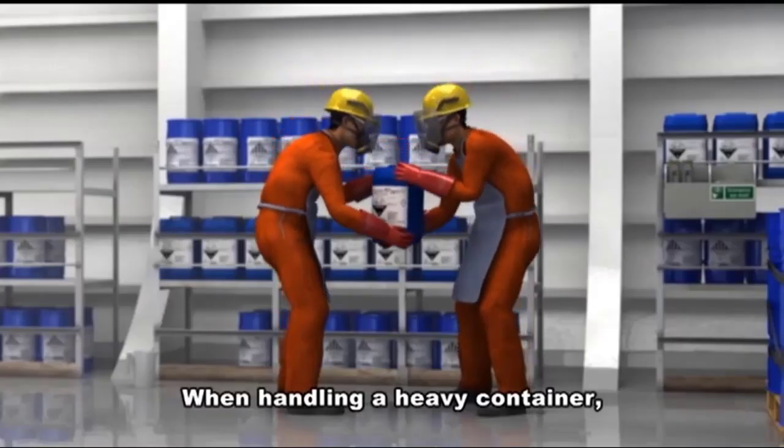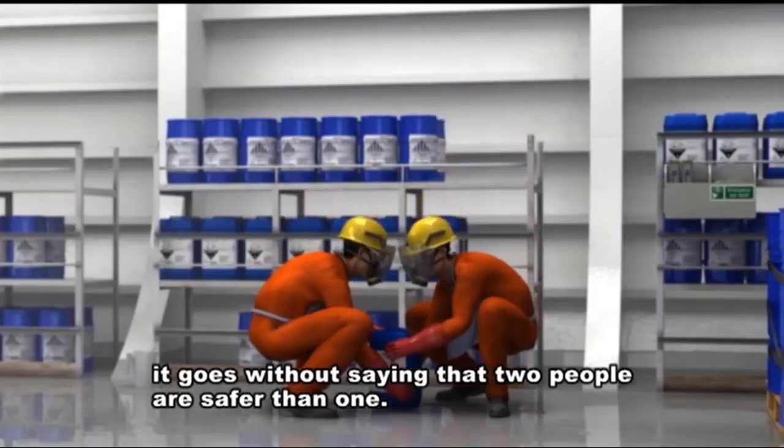When handling a heavy container, it goes without saying that two people are safer than one.